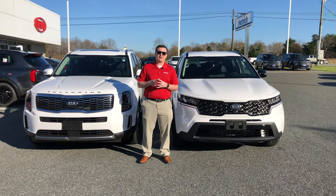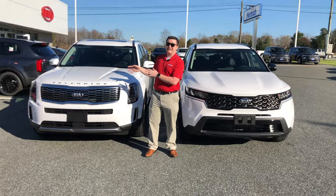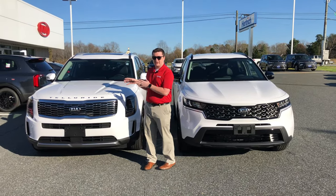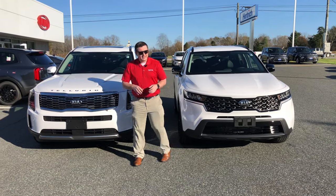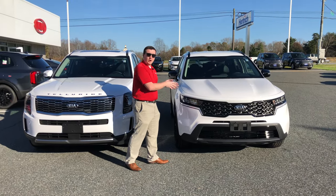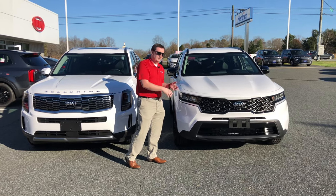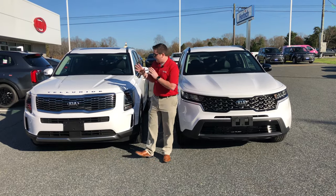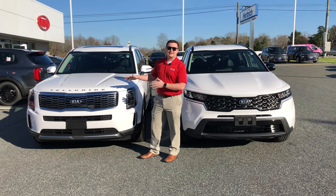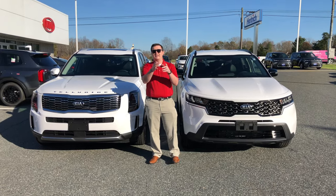Hey guys, welcome back to my channel. Today I have a special video for you — it is the hottest selling number one SUV on the market right now, the 2020 Kia Telluride. And then you also have Kia's best-selling nameplate for a long time, the all-new 2021 Kia Sorento. The Telluride is the hottest vehicle on the market, so stay tuned.